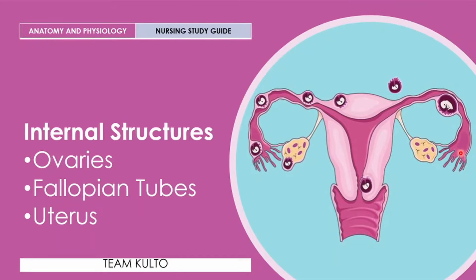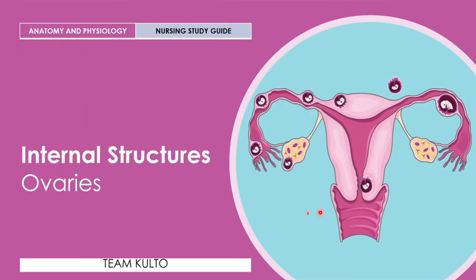Now, first up, we're going to have your internal structures. Under sa internal structures ng iyong female anatomy, we're going to discuss ovaries, fallopian tubes, and your uterus. So, ovaries — define natin ito.